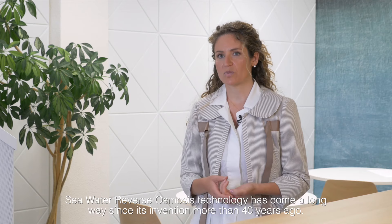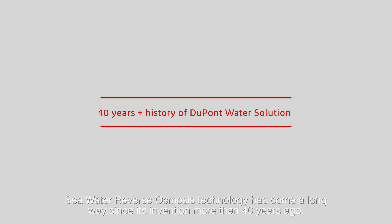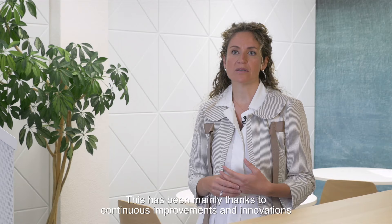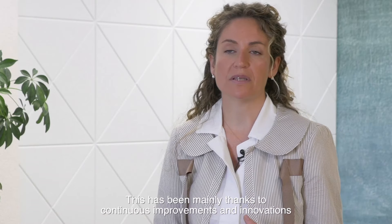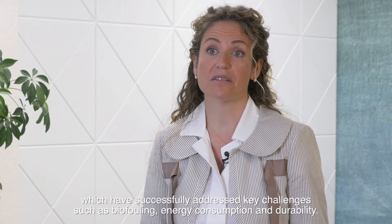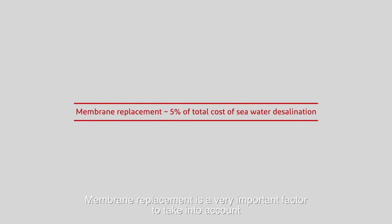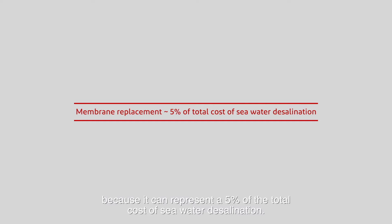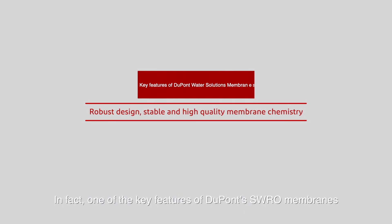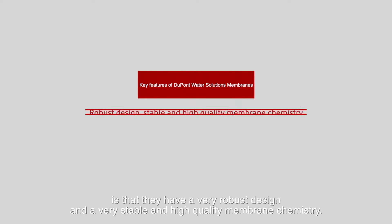Seawater reverse osmosis technology has come a long way since its invention more than 40 years ago. This has been mainly thanks to continuous improvements and innovations which have successfully addressed key challenges such as biofouling, energy consumption, and durability. Membrane replacement is a very important factor to take into account because it can represent 5% of the total cost of seawater desalination. One of the key features of Dupont's seawater reverse osmosis membrane is its very robust design and very stable, high-quality membrane chemistry.